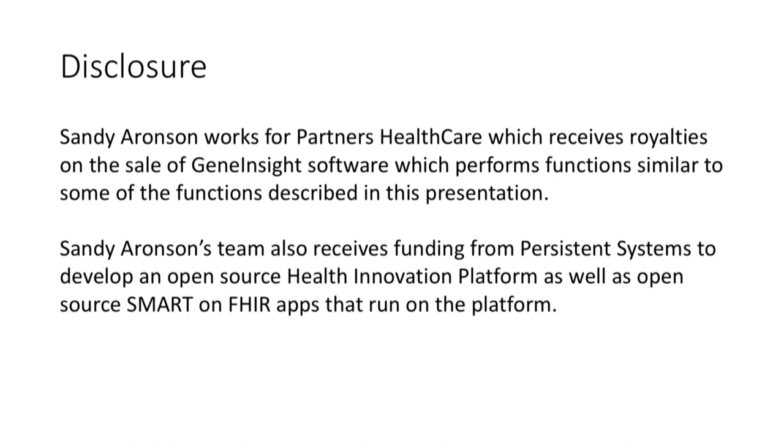Just two real quick disclosures. My employer, Partners Healthcare, receives royalties from the sale of Gene Insight software, and my group builds open-source SMART-on-FHIR applications where part of the funding for that work comes from Persistent Systems.